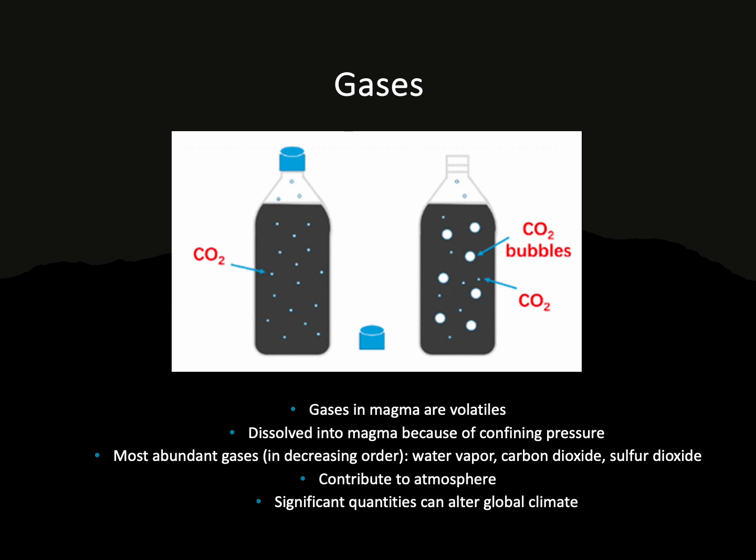In volcanoes, there are three major abundant gases — there are way more, but we'll focus on the most common: water vapor, carbon dioxide, and sulfur dioxide. All three contribute to the atmosphere because water vapor and carbon dioxide are greenhouse gases that warm up our planet, and sulfur dioxide is full of sulfur, so it's going to be pretty stinky.